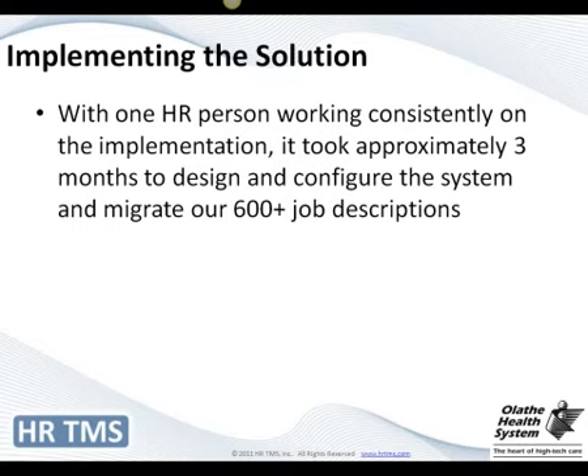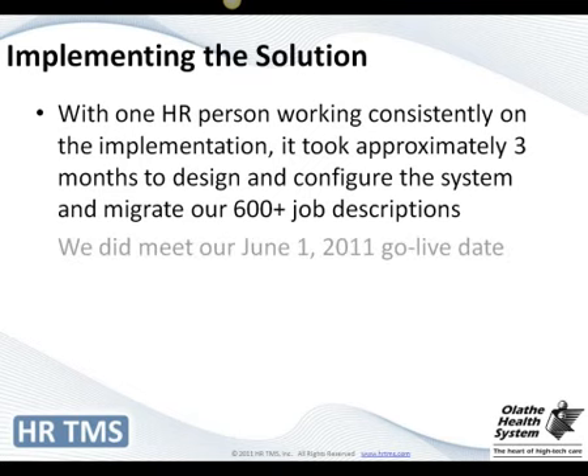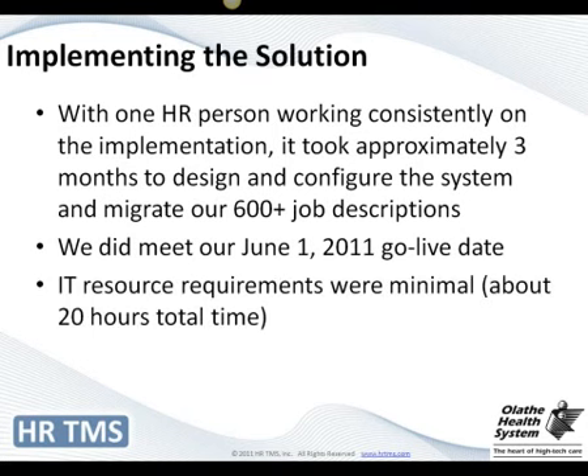I want to go through how we implemented it, the time it took, and some of the things we experienced. I worked on it consistently for about three months, focusing on design and configuration, setting up workflow, and so forth. Then we migrated our 600 job descriptions into the system. We had a go-live date of June 1st and we met that. Our IT resources were pretty limited, but it only took about 20 hours of their time. The two pieces IT was involved in were security for logging onto the system and pulling the raw data out of Lawson — our HRAS system — with a programmer to create the data file that would feed HRTMS.